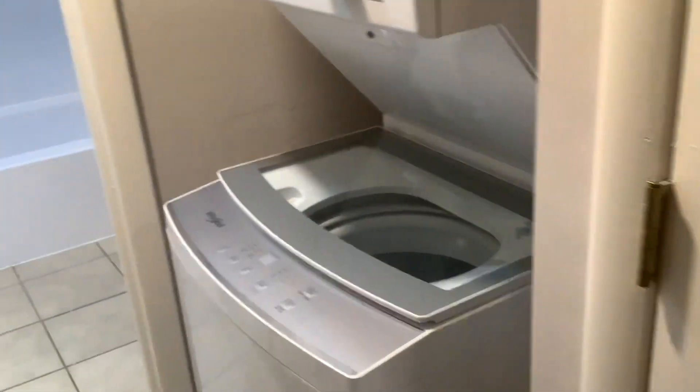Coming around to the hall again is a linen closet, and across from that linen closet next to the washer and dryer is another linen closet — so plenty of room to store towels, laundry soap, and so forth.